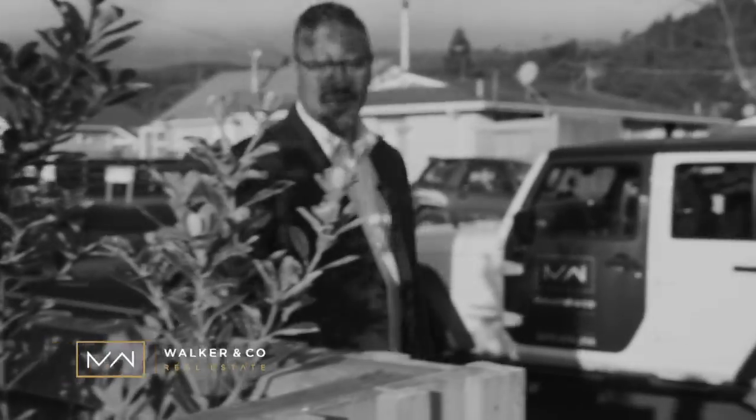Hi guys, I'm Mark from Walker & Co Real Estate. Today we're about to view 34 Seventh Street.